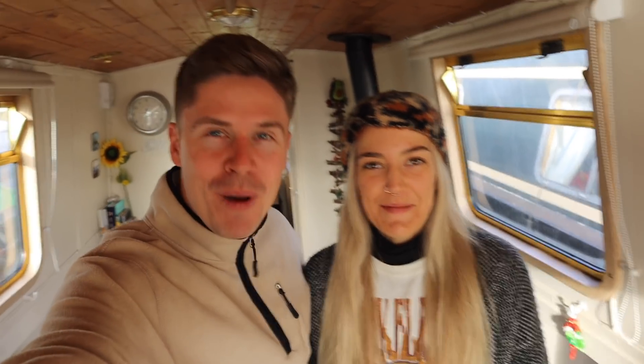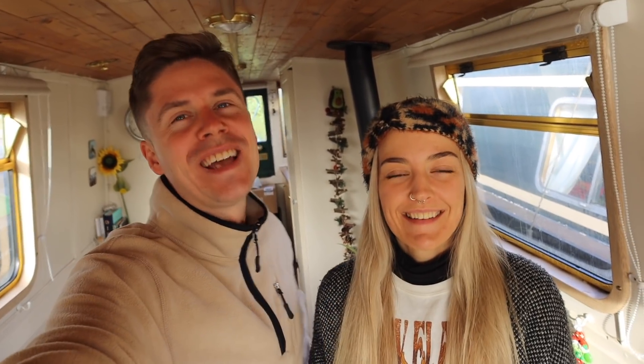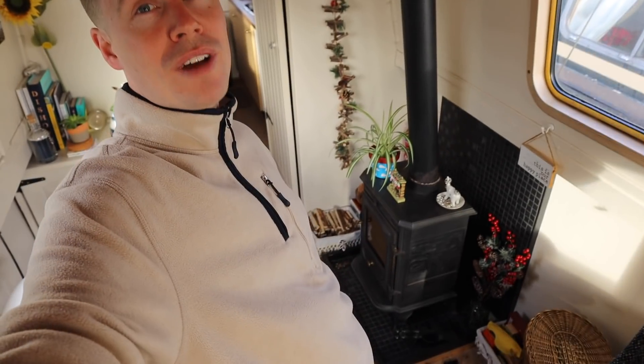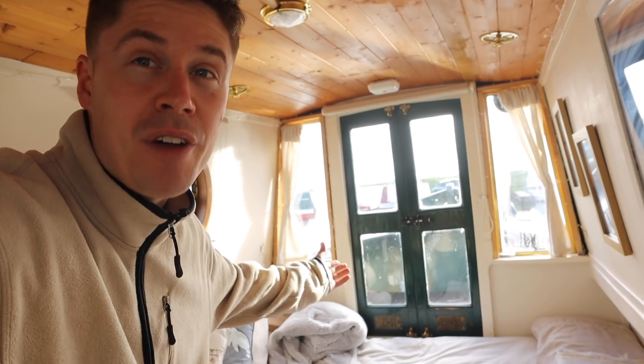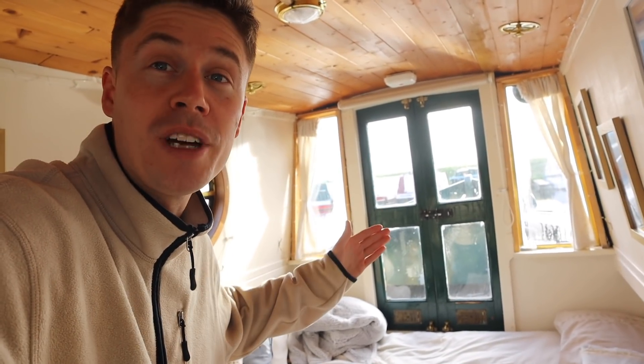Good morning from the narrowboat. We haven't had to light the fire today — it's a little bit chilly but you just need a cardigan. Lauren's got a little head wrap on keeping her ears warm. It's also the first clear day we've had in a while, so we've got to get out and make the most of it.